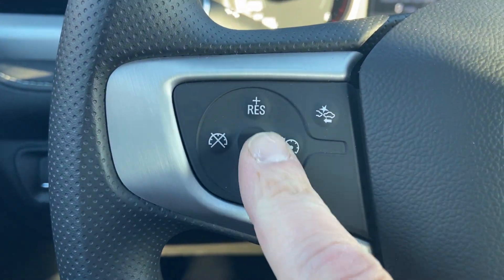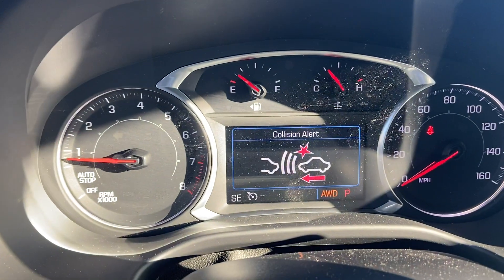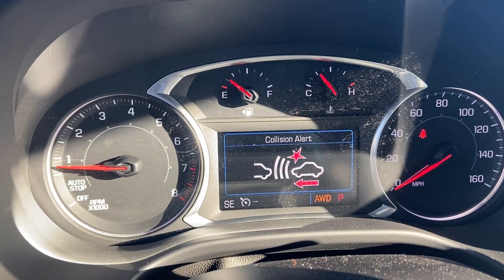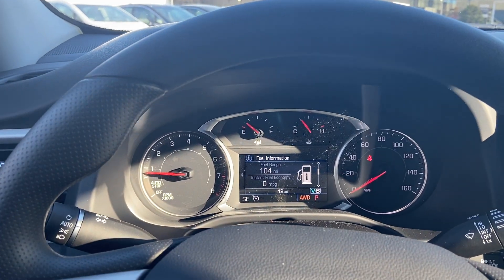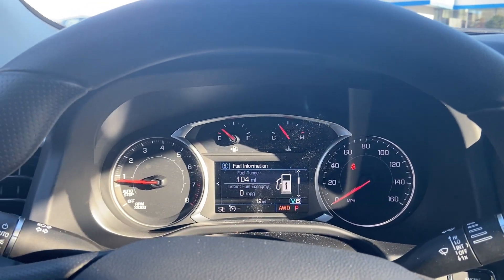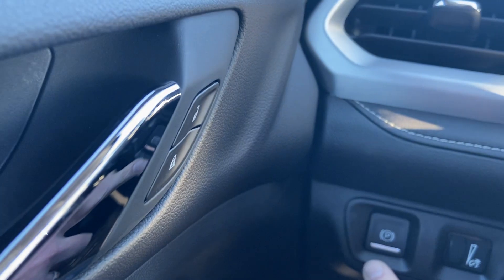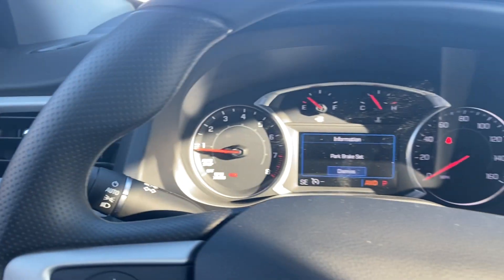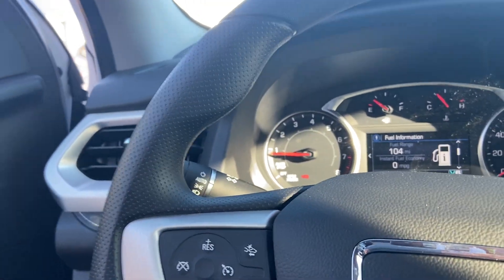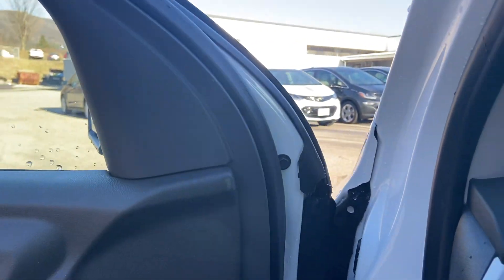Another safety feature: you've got your cruise control here. And you have your collision warning, which actually lights up if someone were to brake in front of you — a very nice safety feature to have. You also have a push-button parking brake, which is easy to set right there. Let's check out some of the other features of this vehicle.